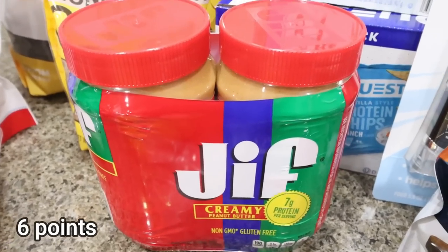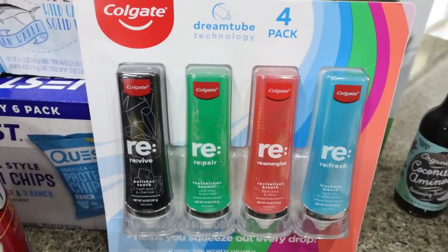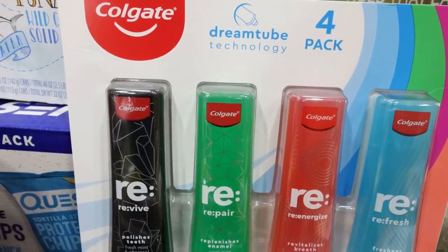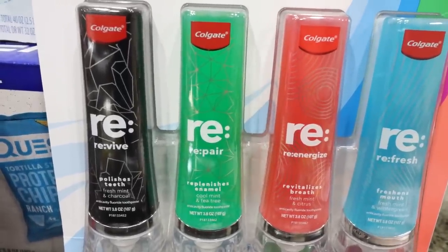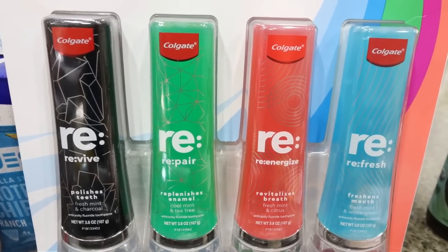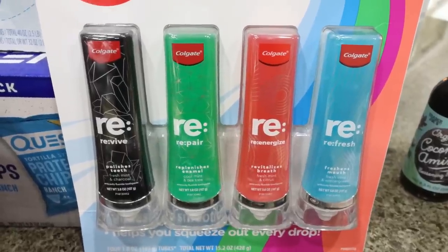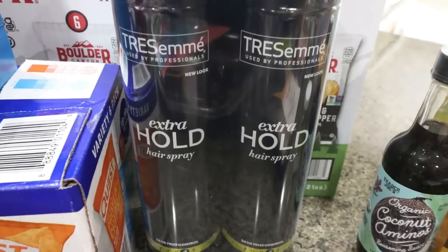Troy asked for a bigger container of peanut butter, so I grabbed the big two-pack of Jif. I also picked up this Colgate Dream Tube Technology toothpaste — a new product with four tubes: one that polishes teeth in fresh mint and charcoal, one that replenishes enamel in cool mint and tea tree, one that revitalizes breath in fresh mint and citrus, and one that freshens mouth in fresh mint and wintergreen. I think it was around $15 for four tubes.